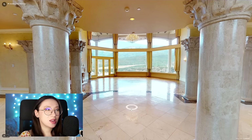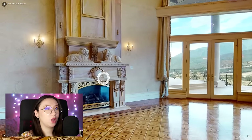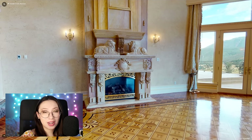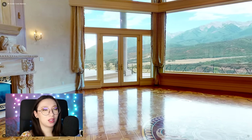Stepping forward into this large — I don't know if this is a sitting room — it's practically big enough to be a ballroom. We've got two lions roaring at each other above the fireplace. I did look up because when I first saw this house I was like, who owns it? This is not just your average rich person.